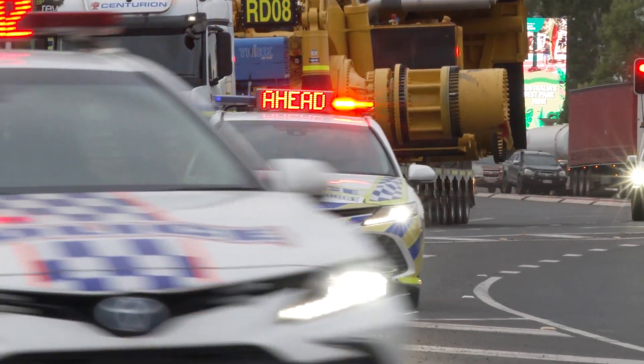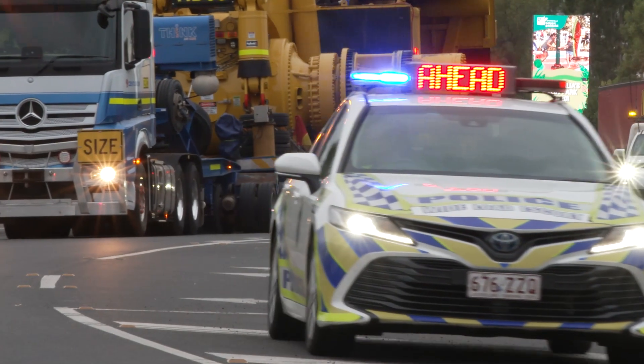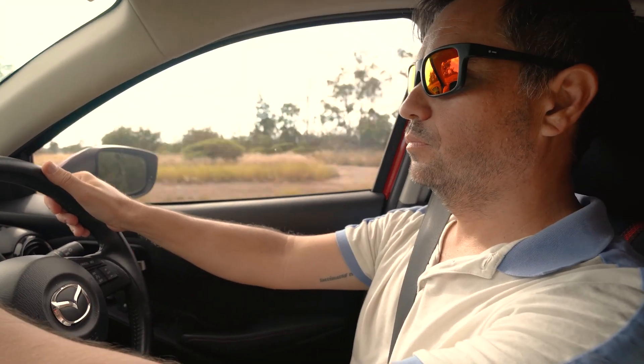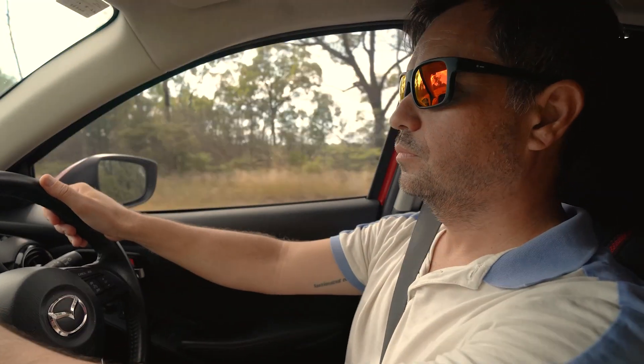But one thing's the same all over — what to do when you come across an oversized vehicle. Firstly, don't panic. Slow down and wait to be shown what to do.